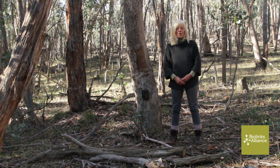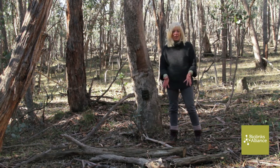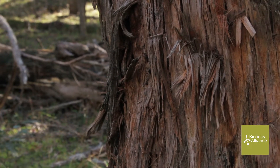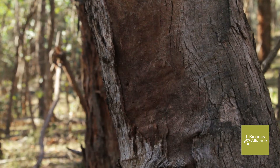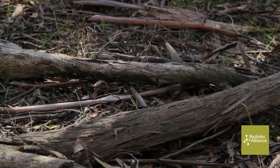We're in the northern section of the Wombat State Forest, which is ideal brush-tailed Phascogale habitat. We've got the rough bark trees, the box, peppermints, we've got litter on the ground and fallen logs.